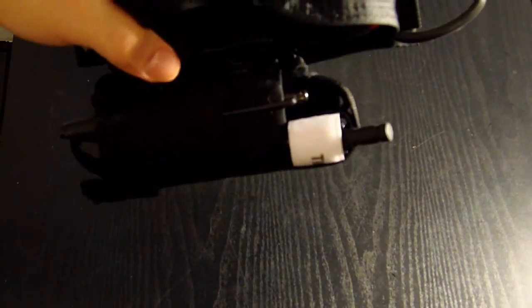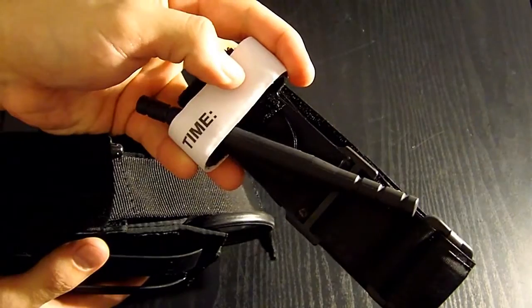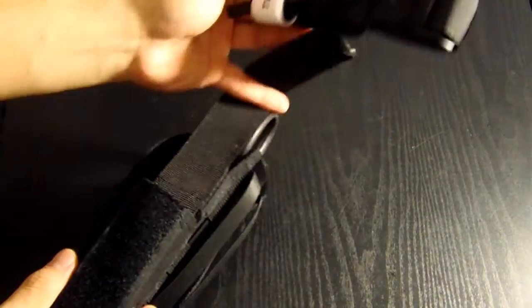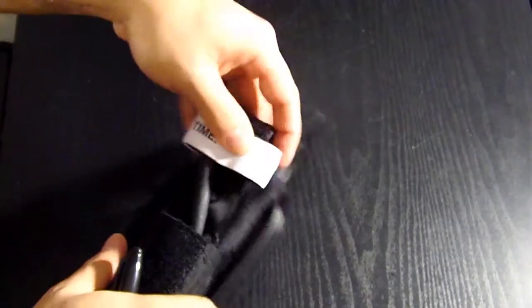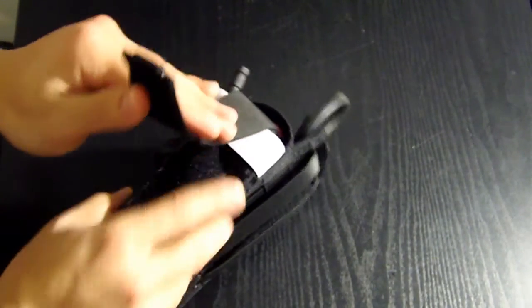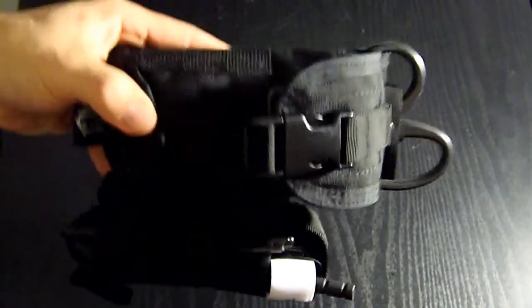Speaking of one-handed — I have the CAT tourniquet, which is also a one-handed tourniquet. You pop it open and pull it out. You've got the windlass on there and your time slot — that's why you want to keep a marker in there, so you can note the time when you apply the tourniquet. I was told that was a good idea so I went ahead and put a marker in there. The CAT tourniquet closes up just like that and it's good to go.